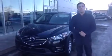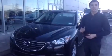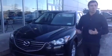Hey Jeanette, how's it going? My name is Alex here from LA Mazda. I'd like to thank you for your inquiry in our 2016 CX-5 GX. I thought I'd do a video walk around for you so you can watch it from the comfort of your own home.